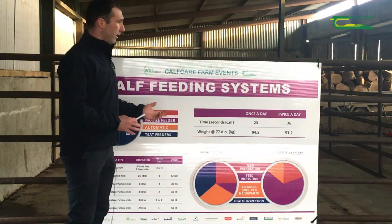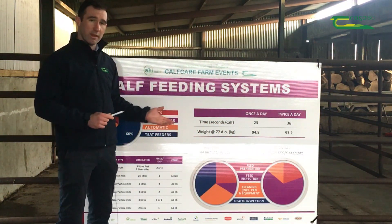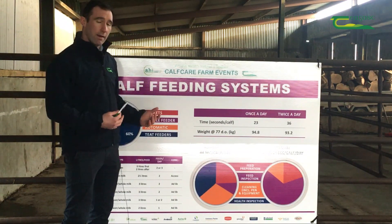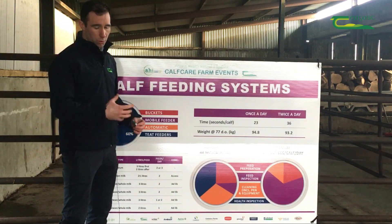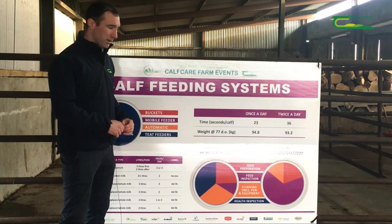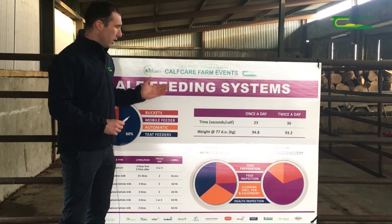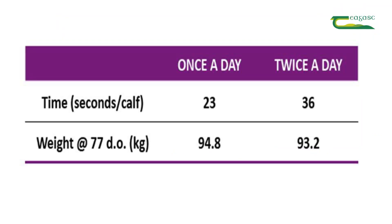We'll go on to feeding between once a day and twice a day, and the differences in terms of labour saving. Once we move calves on to once a day from twice a day towards the latter end of the milk feeding duration, the labour saving is down from 36 seconds per calf to 23 seconds per calf.